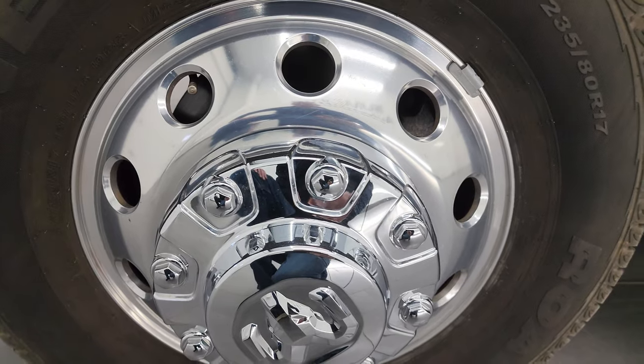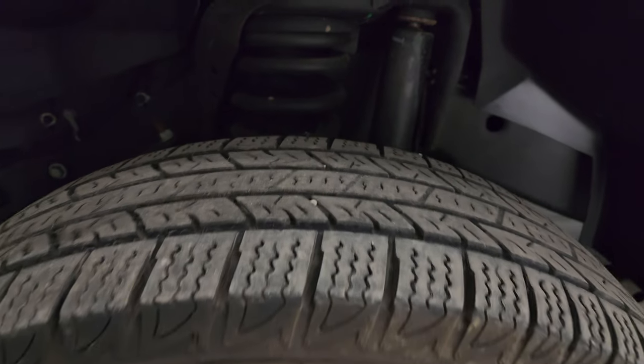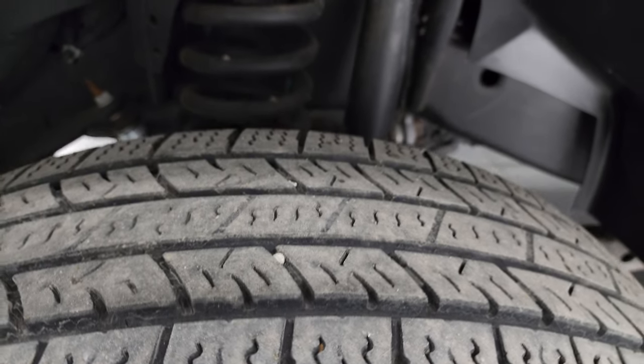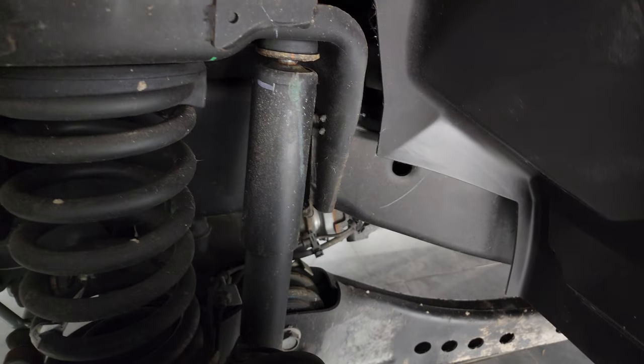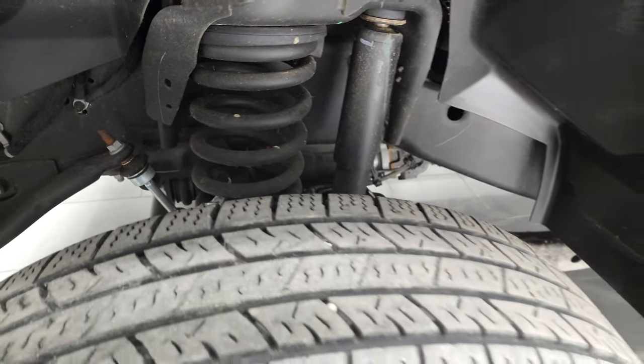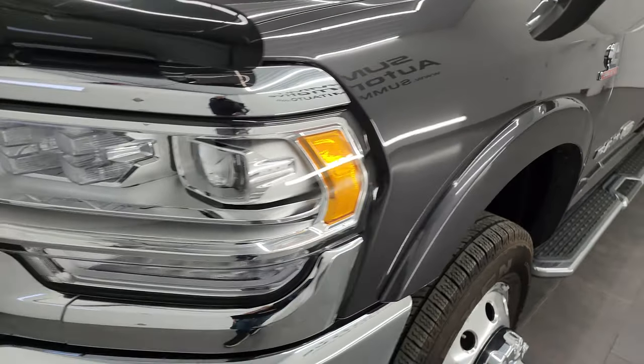This one comes with the polished aluminum 17-inch wheels. It has Nexen Roadian LT 235 ADR 17 tires and I would say that they have probably 80% of the tread left on them. Frame and underbody is exceptionally clean on this truck. This is a one owner, clean title history, clean Carfax out of North Carolina.